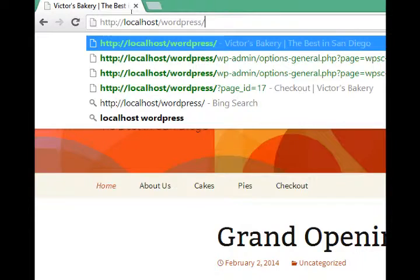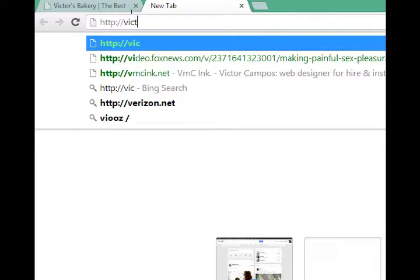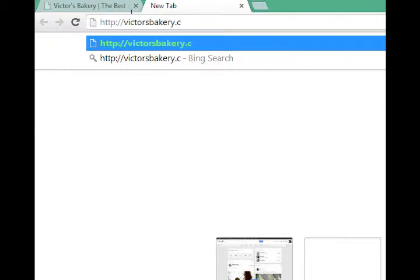Obviously in the future we would want to have http://victorsbakery.com, but that requires that you have an account with a service provider.